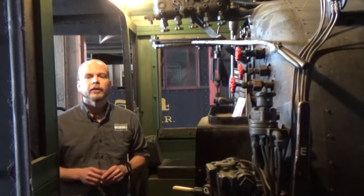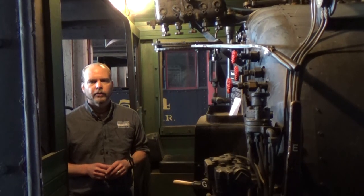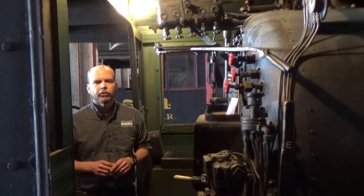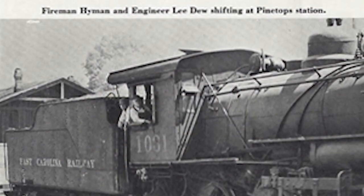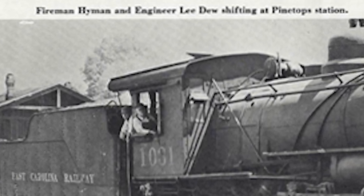The ACL 1031 made the last run of steam on the East Carolina Railway in 1957. Thanks to Tom Stallings, we have this information: the fireman on that run was Mr. George Hyman. Mr. Hyman passed away just this past April, 63 years to the month after that last run.